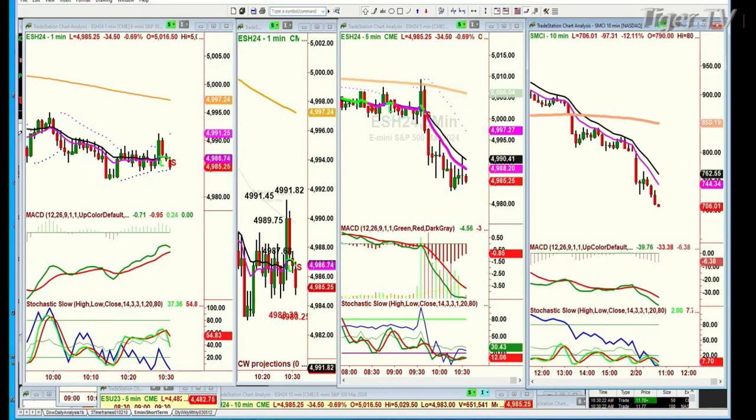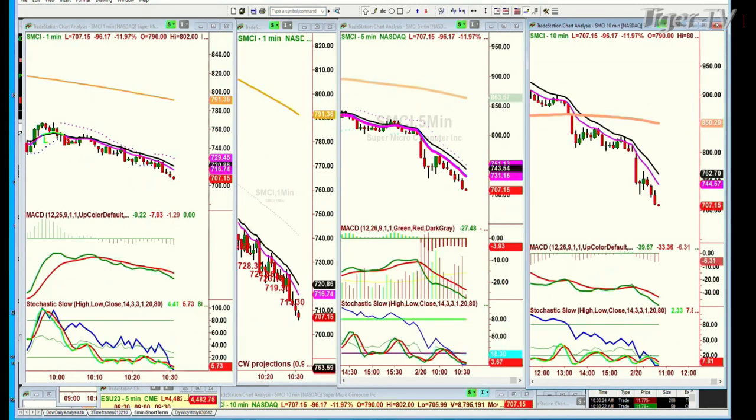Back with Garo in Newport Beach looking at SMCI. Garo interrupts to say he covered his short at $720, making $80 per share — $8,000 on 100 shares — and got out because he couldn't handle holding it longer.